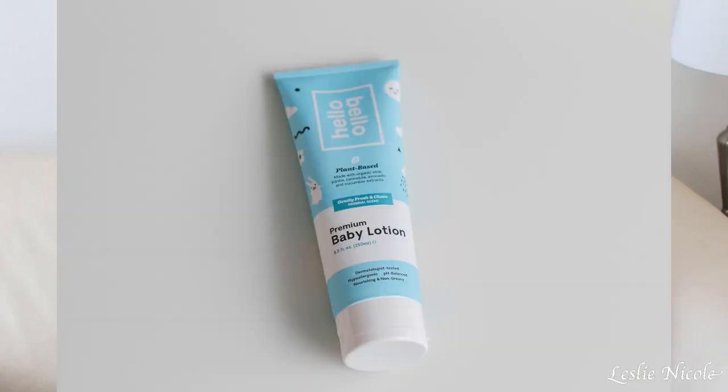I can't wait to try this on my kids. They have swimming classes, so it would be beneficial since you have to shower them after with all the chlorine. The next thing I got is this premium baby lotion — it's in the same scent, gently fresh and clean. I love the lavender version and I've been using it nonstop, even on myself, not going to lie. I can't wait to try this one for the kids and myself.